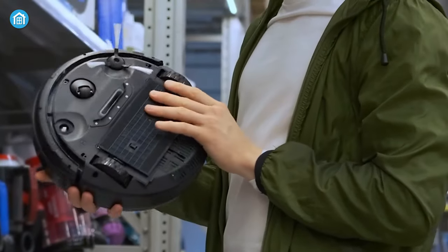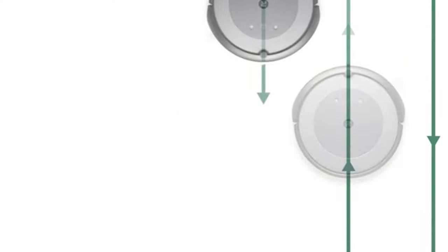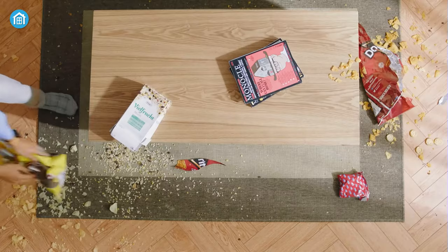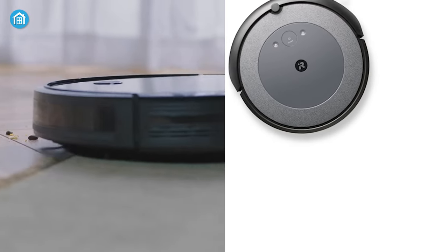So which one should you get? If you're looking for a robot vacuum that has both solid brand value and build quality with good cleaning efficiency, then the Roomba i3 EVO is a good option. But on the flip side, if you have pets and the floor always messes with hairs, then nothing can be better than the RoboVac 11S. So that was all about the Eufy RoboVac 11S vs Roomba i3 EVO.